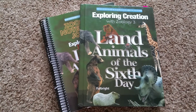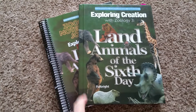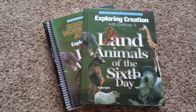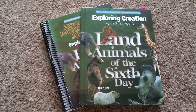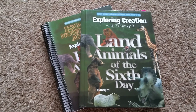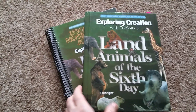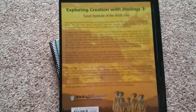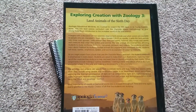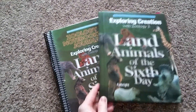This is Apologia Science, the Young Explorer series — Exploring Creation with Zoology 3. These are land animals. Zoology 1 is the flying animals and Zoology 2 is the swimming one, so these cover all the animals left on the land. It's a hardcover text by Apologia, and you can purchase it on their website or at Christian Book where we do for a discount.